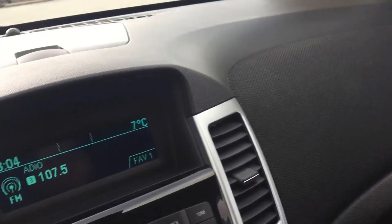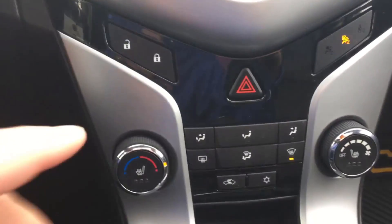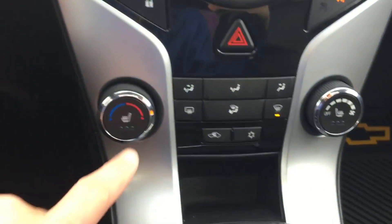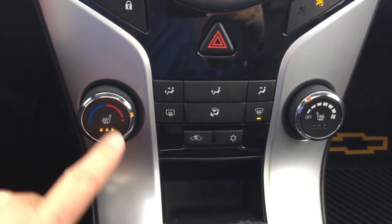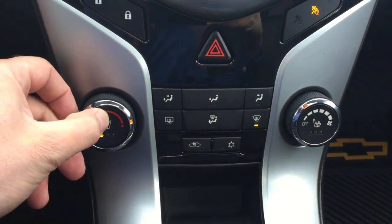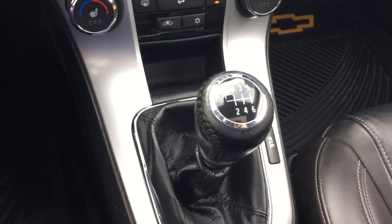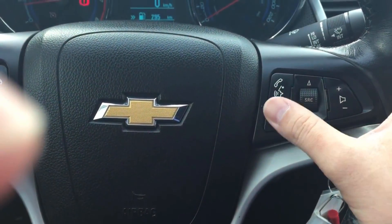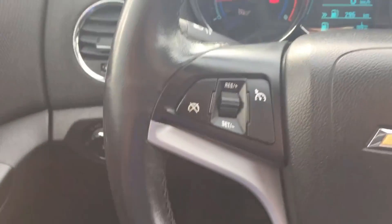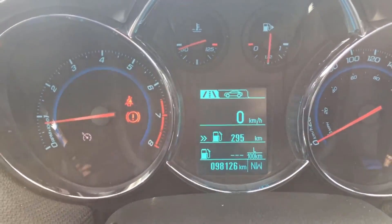Inside we have an AM/FM CD player and a power lock control. We have heated seats — each knob controls three levels of heat. There are heating and air conditioning controls, and a six-speed manual transmission with a traction control off button. Moving to the steering wheel, we have audio controls and Bluetooth on one side, and cruise control on the other. Current mileage is 98,126 kilometers.